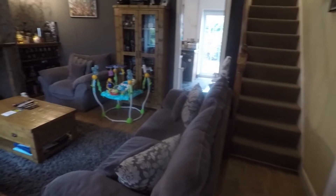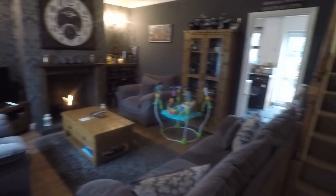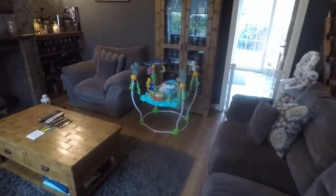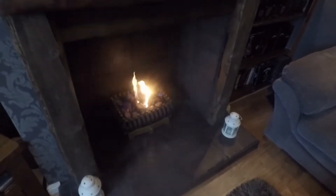The living space is a fantastic size, with a window overlooking the front of the property and stairs ahead up to the first floor. There is a good amount of room for all of your required living furniture, and this beautiful feature fireplace just in the centre keeps it lovely and cosy.